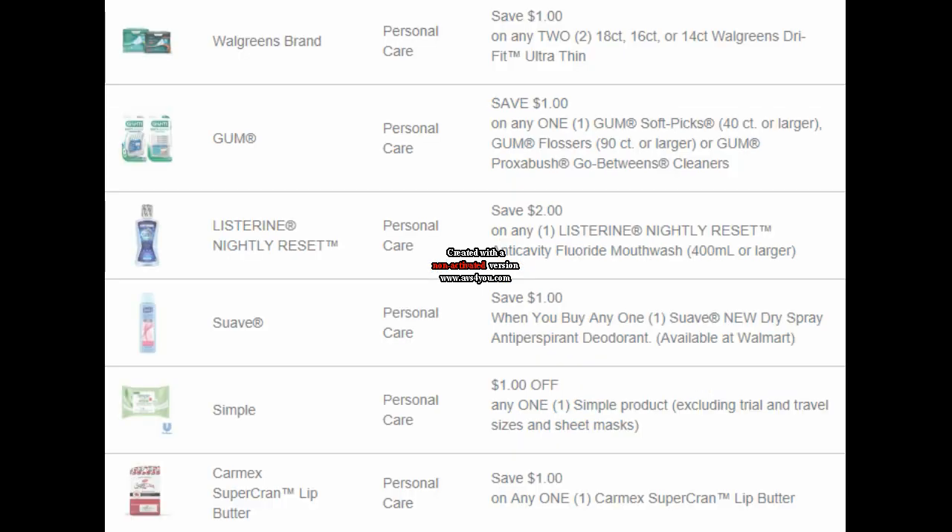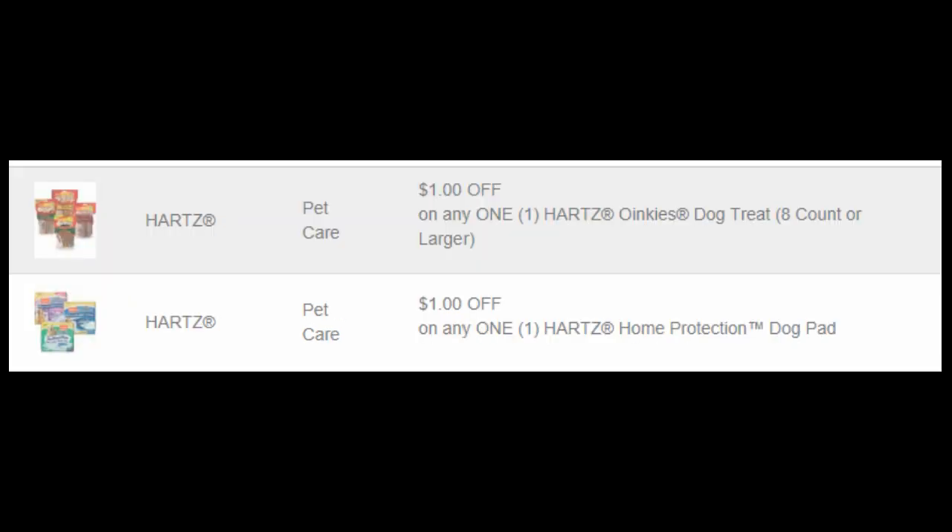For personal care, we have Walgreens liners, $1 off of gum products — this would likely match up with an Ibotta offer so check on that. $2 off of the Listerine Nightly Reset, $1 off of Suave deodorant spray, $1 on Simple products, and $1 off of this Carmex lip butter. For pet coupons, we have $1 off of Hartz dog treats and $1 off of Hartz dog pads.